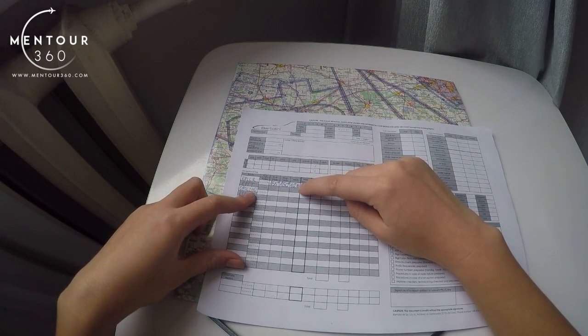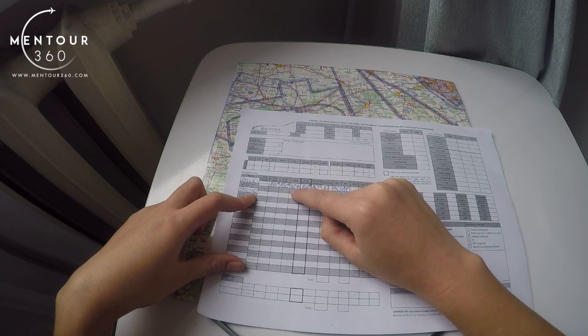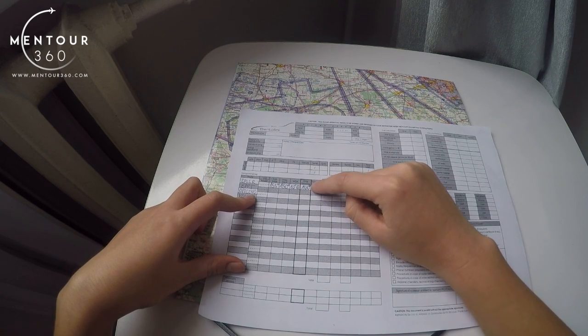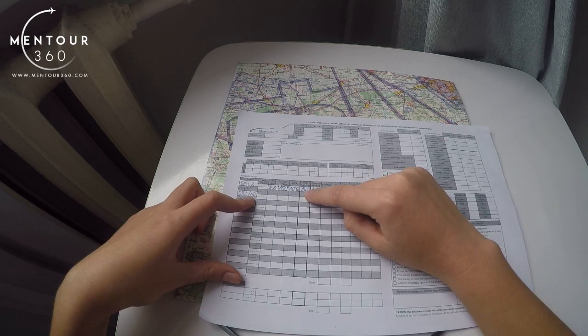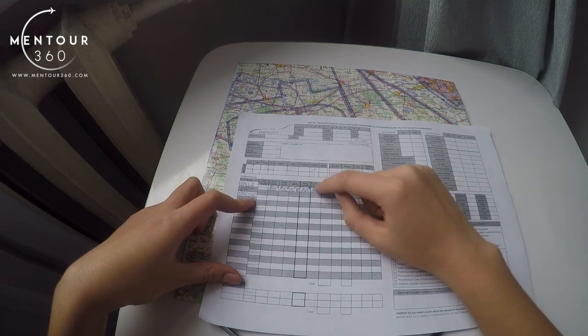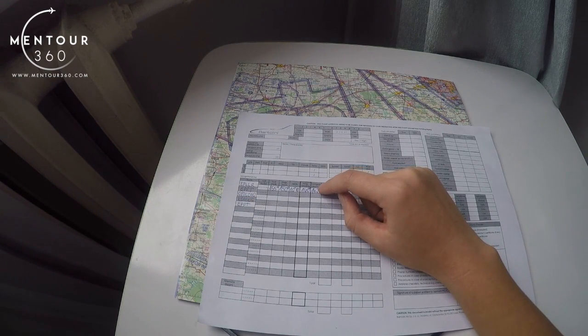Again applying 'east is least': 150 minus 10 equals 140, and that gives us the magnetic heading. This number is really important — it is what you write on your chart and actually fly in the aircraft.